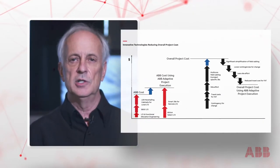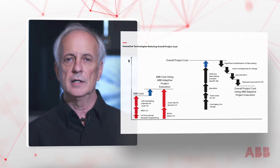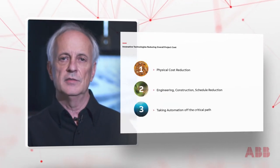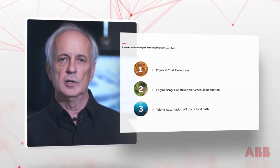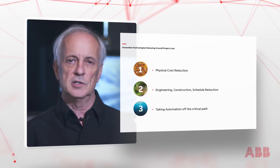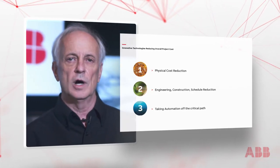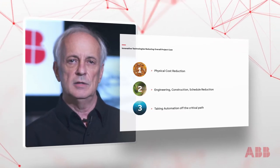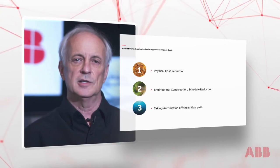ABB Adaptive Execution is of great value to our customers, both EPC contractors as well as end users. Resulting project savings are significant and typically include a 66% reduction in the number of cabinets, a 70% reduction in the number of wire terminations, a 30-40% reduction in EPC-related tasks, and a 25% compression of the automation schedule.